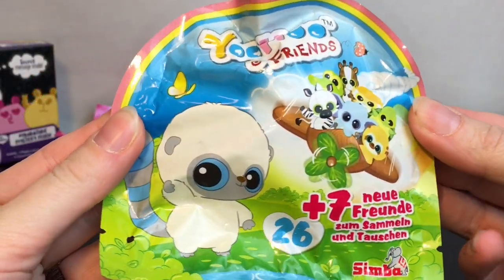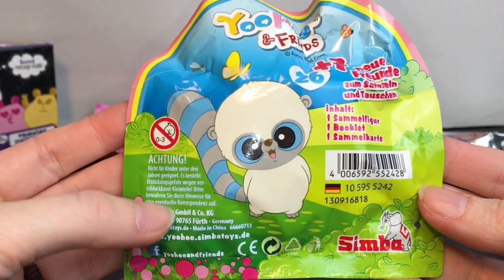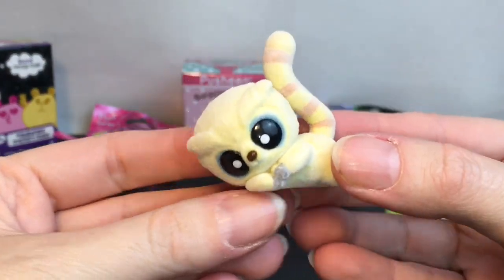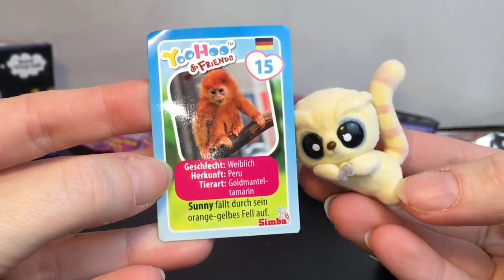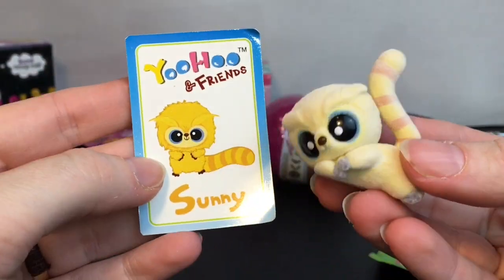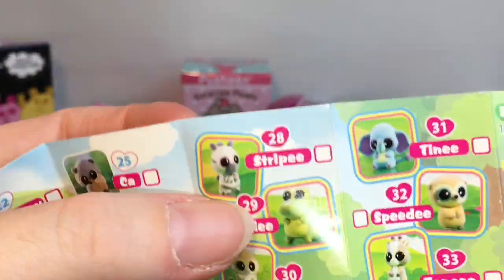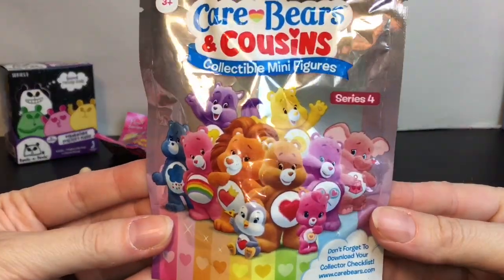First up is this adorable Yoohoo and Friends little animal surprise blind bag. I purchased these off eBay because I couldn't find them where I lived, but they're so cute. I've opened them going way back on my channel. Inside we have this little cutie — he's laying down, which is adorable! We have Sunny; they come with a little card. He's some type of marmoset. I love his little pose. The flyer shows so many cuties — there's even an alligator called Smiley that I never found.